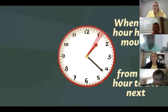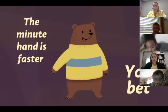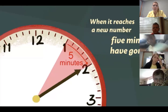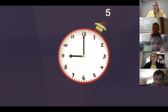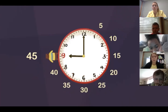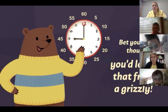When the hour hand moves from one hour to the next, the minute hand goes all the way around. The minute hand is fast — in five minutes it moves from one number to the next. When it reaches a new number, five minutes have gone by. To know the minutes, skip count by five: 5, 10, 15, 20, 25, 30, 35, 40, 45, 50, 55, 60. Bet you never thought you'd learn that from a grizzly.